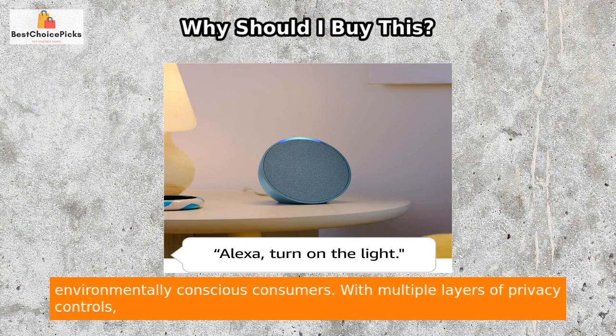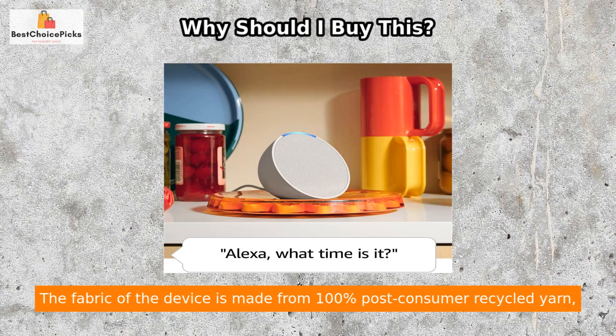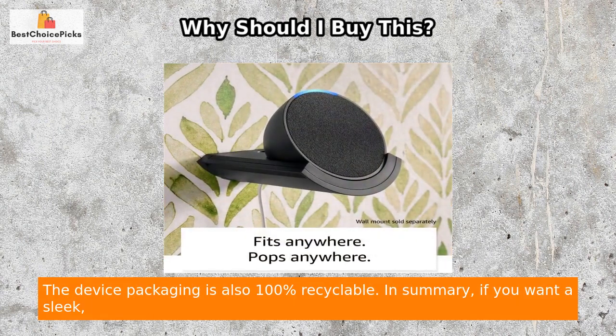Echo Pop is designed with privacy and sustainability in mind, making it a smart choice for environmentally conscious consumers. With multiple layers of privacy controls including a mic off button, you can rest easy knowing your personal information is secure. The fabric is made from 100% post-consumer recycled yarn, the aluminum is made from 80% recycled aluminum, and the device packaging is also 100% recyclable.